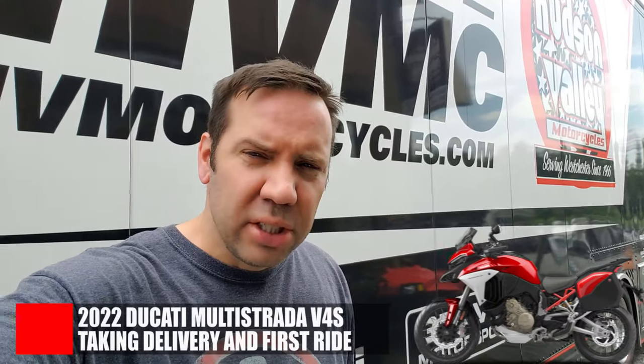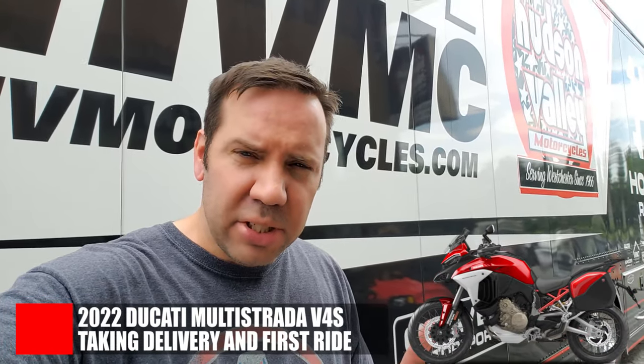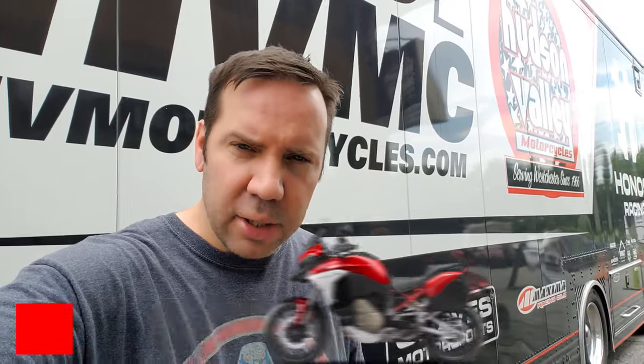Alright boys and girls, I am here at Hudson Valley Motorcycles in Hudson Valley, New York picking up the new bike. It is the 2022 Ducati Multistrada V4S with a little bit of customization built into it. Let's take a look.